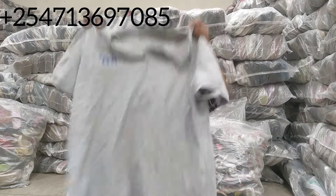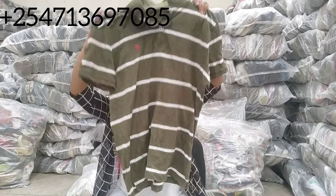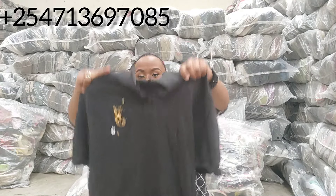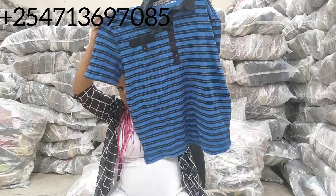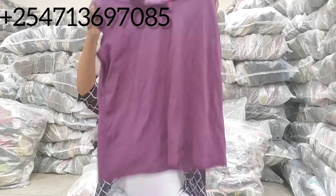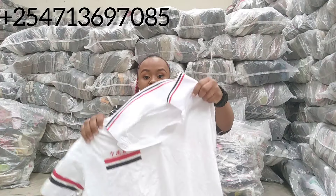So guys, I want to show you our polo t-shirt — this collar style as you can see. I want to show you how the bale is looking so you guys get to see the full bale of polo t-shirts. Some of you are asking if we have polo t-shirt bales — yes we have, and I decided to open the bale for you. Polo has a collar on it. For those interested in polo t-shirts, this is how our polo t-shirts are looking.